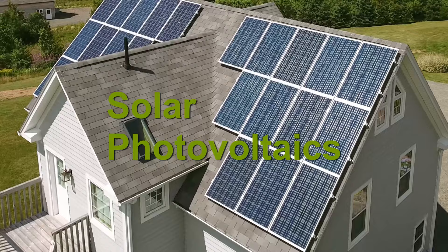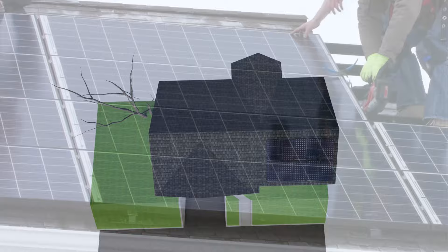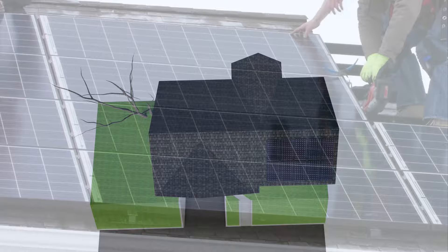Solar photovoltaics are currently the best way to provide on-site renewable energy for your home wherever there is good solar exposure. The performance of your solar array can be maximized by ensuring that panels have the proper orientation and that shading has been minimized as much as possible.